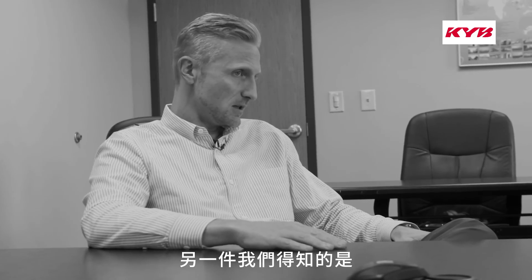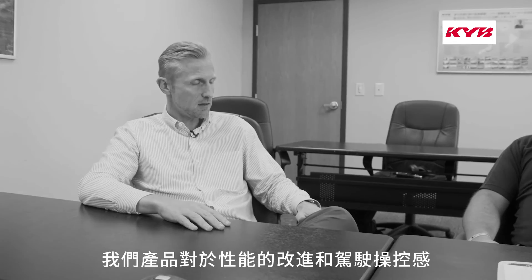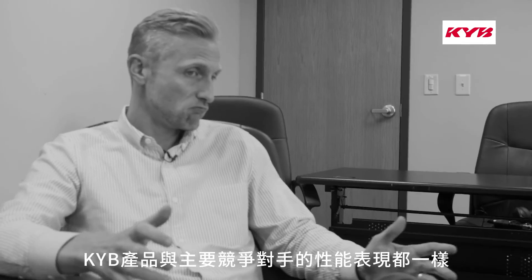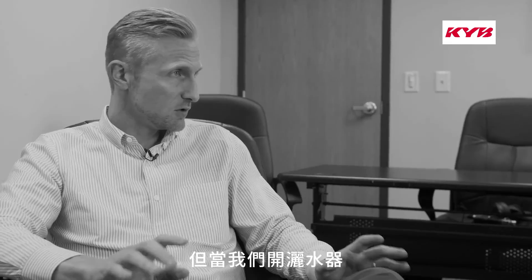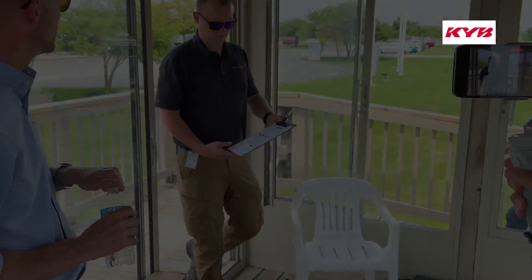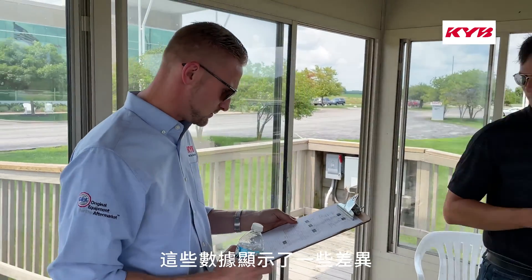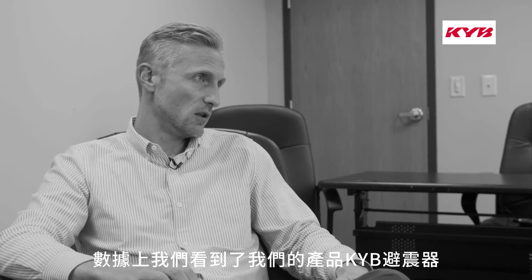The other thing we learned is that our premium competitor is okay. The test drivers did like the refinement and control of our product a little more than the other guys. When we did the dry stopping distance, they were the same — both performed really well. But when we turned the sprinklers on and traction was reduced, that's where we had the separation. That's where we saw that our product helped stop a vehicle six feet shorter than what the other guys did.